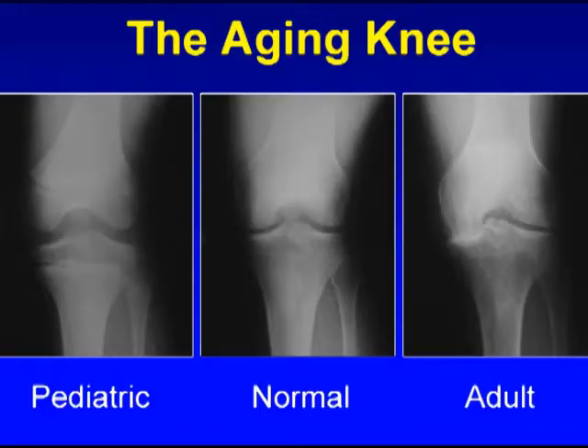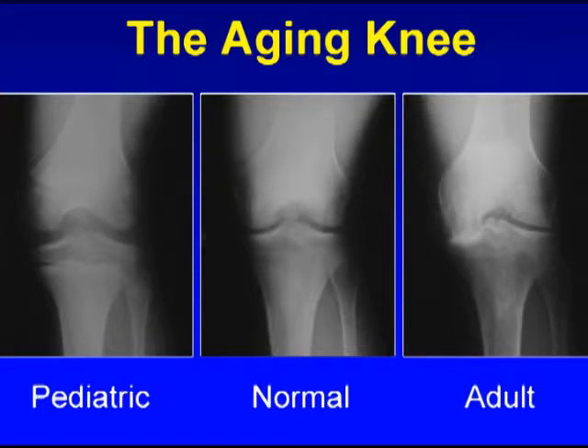The normal progression of the joint space from youth to adulthood to arthritis occurs when there is an injury to the joint and loss of the meniscus cartilage or damage to the articular cartilage, when there is a disease, or a primary disease called osteoarthritis.